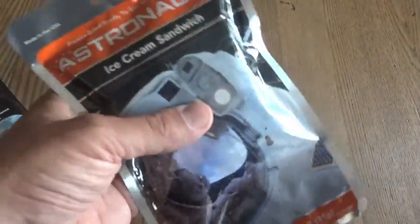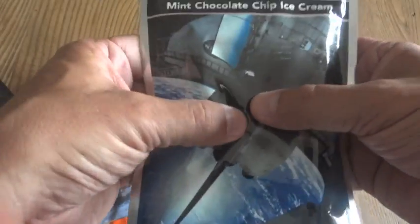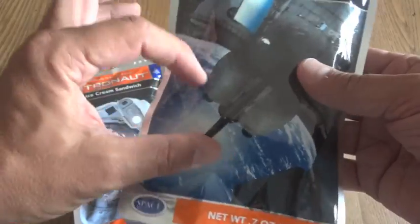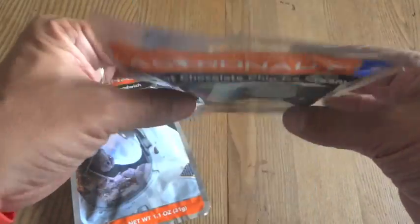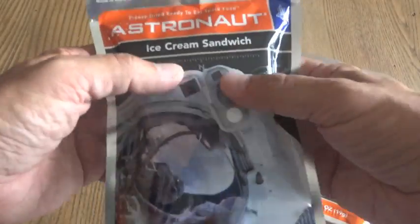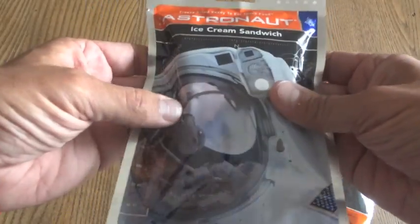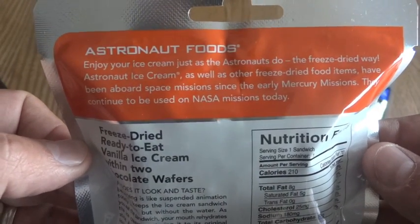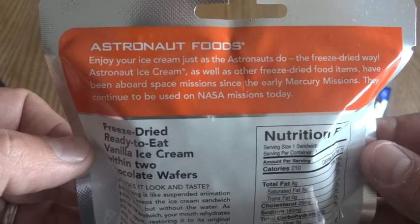These are obviously freeze-dried. Unfortunately, these things always crumble — they come in like a little bar, but when you go to the gift shop it seems like somebody walking through just has to smash all of them. I tried to find the best ones I could. The package says: 'Enjoy your ice cream just as the astronauts do, the freeze-dried way.'